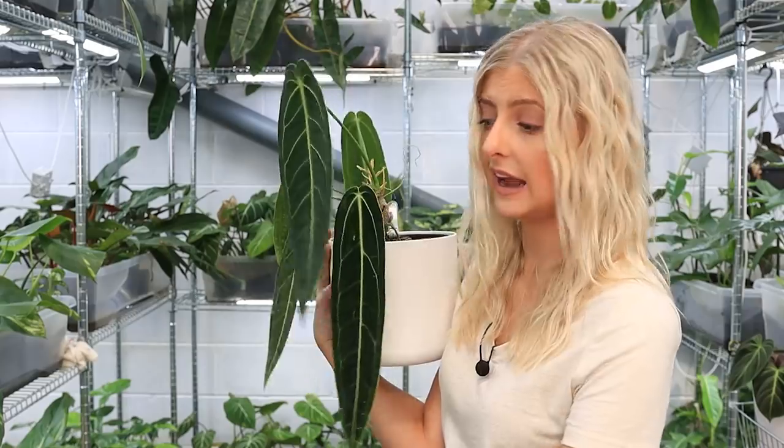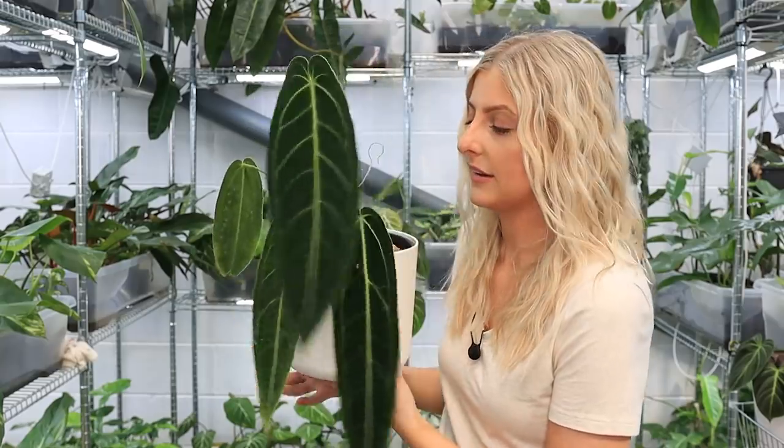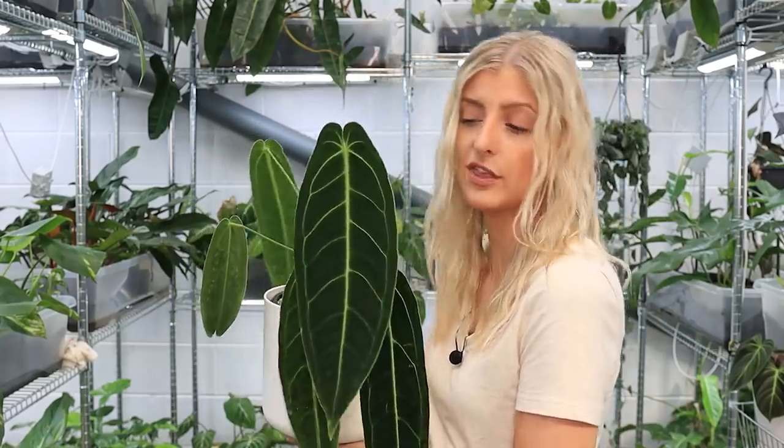I would suggest going for something like crystallinum or forgetii — something velvety and veiny to get you on the path. But either way, this is Anthurium warocqueanum, also known as Queen Anthurium. It's obviously very stunning. I'm not going to say it's easy when it's not, and I'm not going to say it's really difficult when it isn't — it really is in the middle.